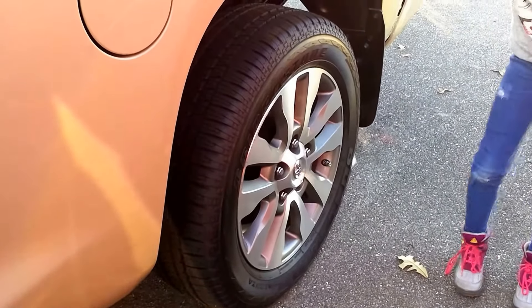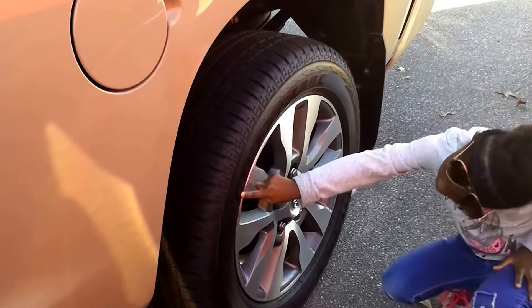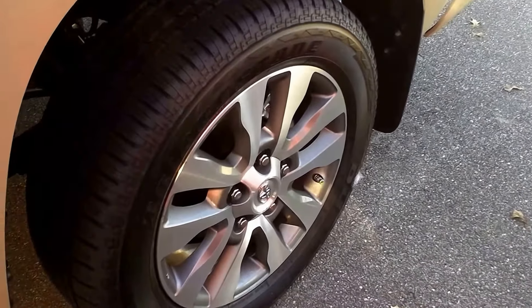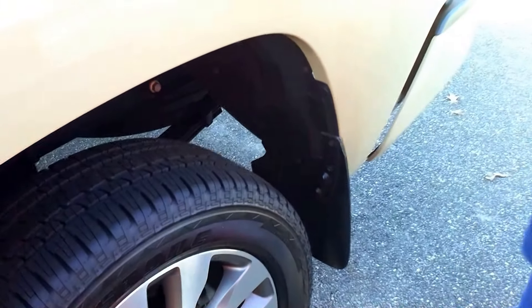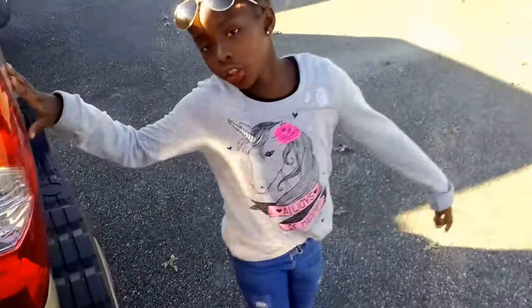And you see on the tire, it says Bridgestones. 20-inch alloy rims. Quicksand color again!